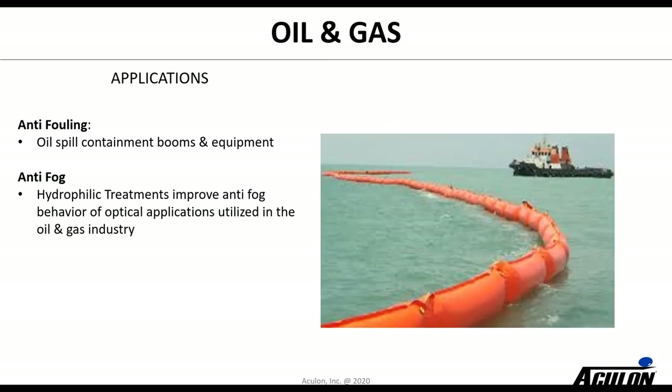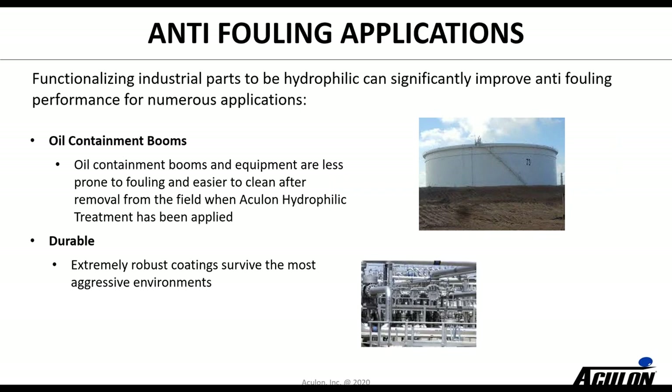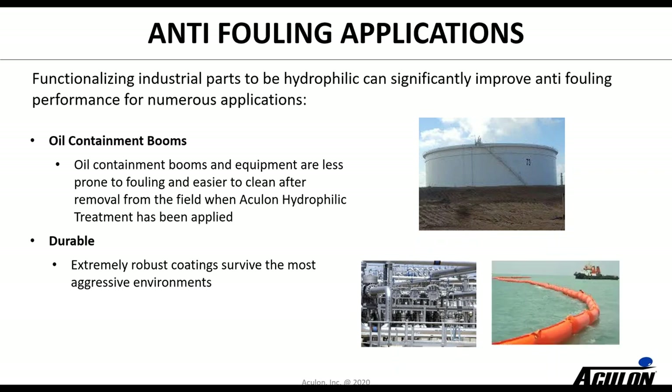In oil and gas there are quite a few applications that need hydrophilic treatments. One of the things we found early on was that with hydrophilic treatments the ability to attract water is beneficial because it also repels oil. One of the first projects we worked on was antifouling of spill containment booms — we worked on ways to modify PVC and polyurethane with hydrophilic treatments to repel oil. There are also quite a few antifog applications where you want to prevent condensation from causing issues, requiring good hydrophilic properties that are durable and robust and survive through aggressive environments.